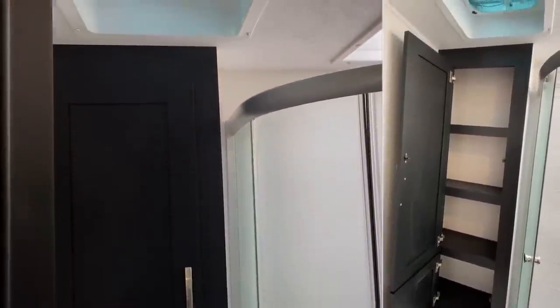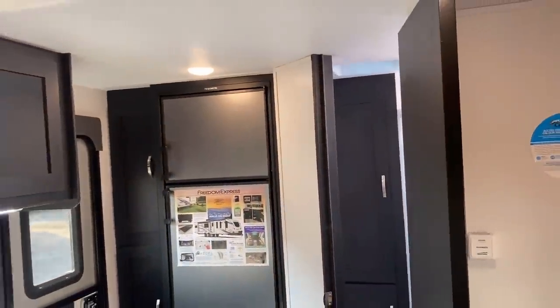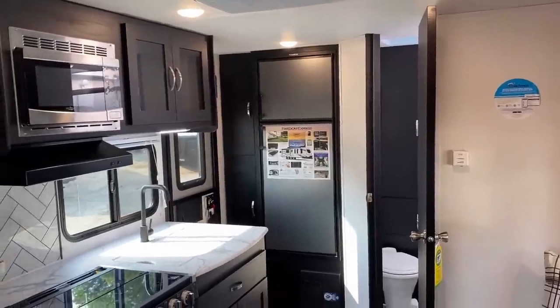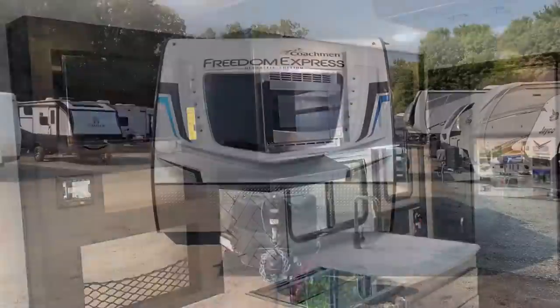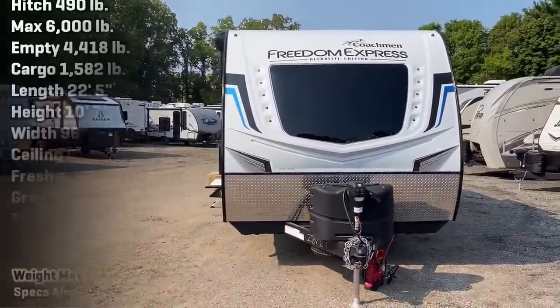Behind the bathroom, there's a really nice linen cabinet space there. They've done some good things and some things that maybe don't work for everybody, but typically they've done what they could where they could. So first and foremost, as we step outside, let's talk towing.